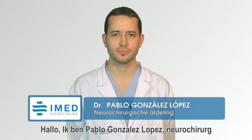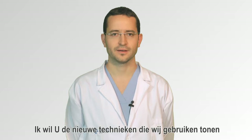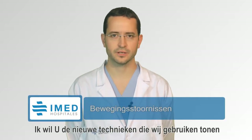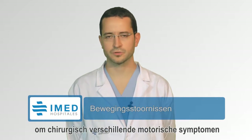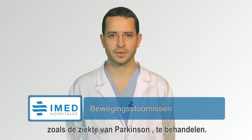Hello, this is Pablo González López, Neurological Surgeon from the Neurosurgical Department in IMED Hospitals. Our goal today is to introduce you to the novel techniques we are using to surgically treat different motor symptoms in patients affected with movement disorders like Parkinson's disease.